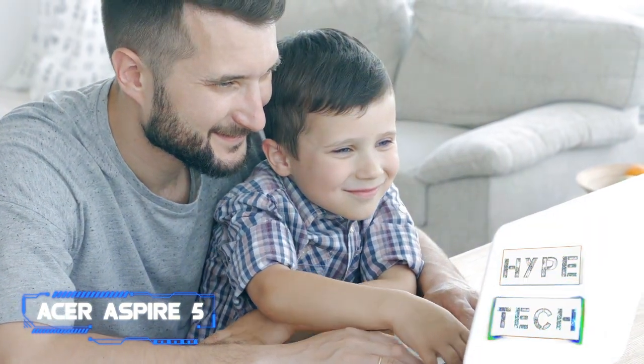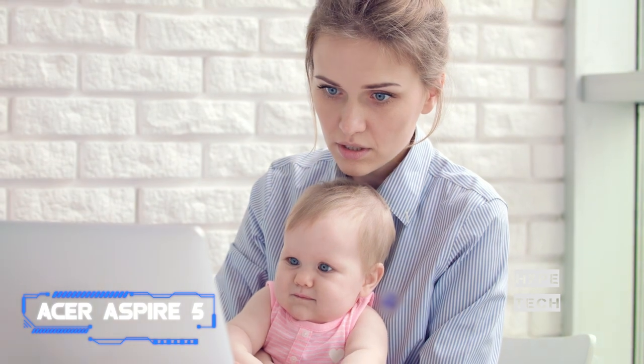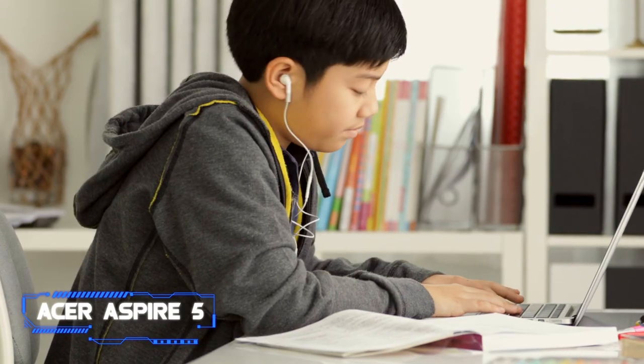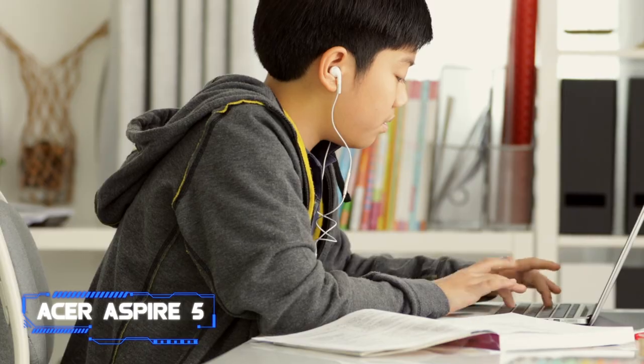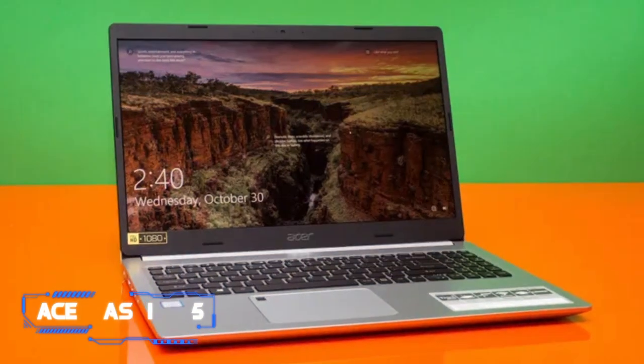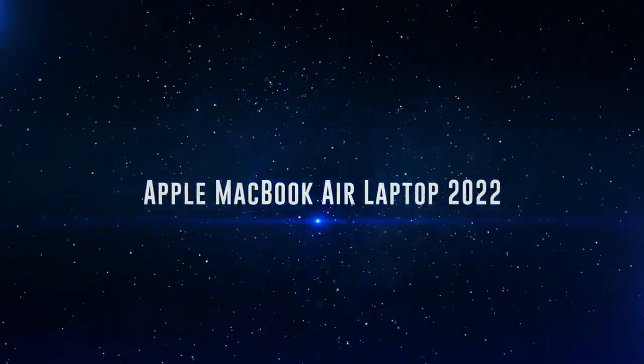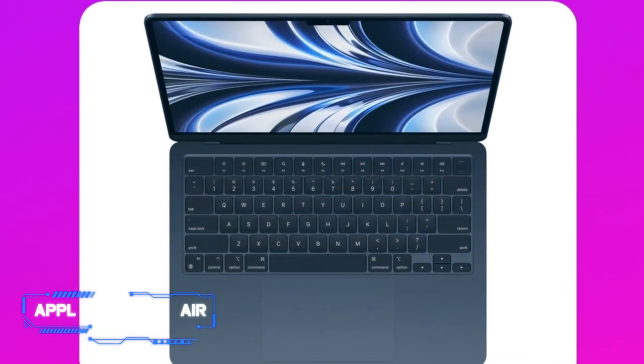Since the laptop runs Windows 10, it features a wider app ecosystem compared to similarly priced Chromebooks. Parents love that this model is particularly easy to set up and use. However, note that if your kids are hard on chargers, this model might not be the best fit — or you should consider buying extra chargers.